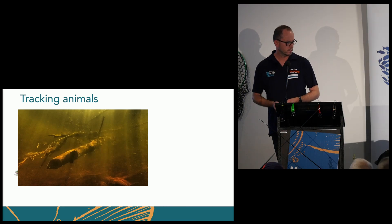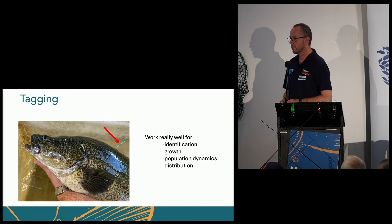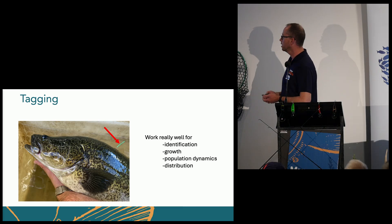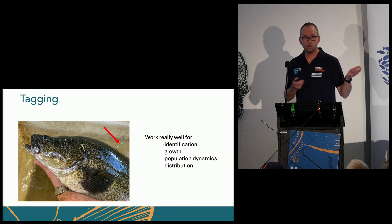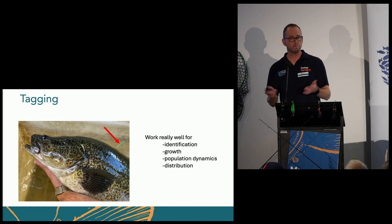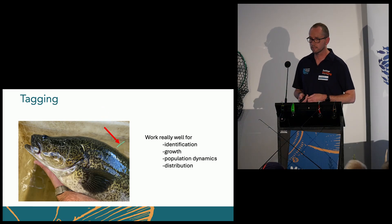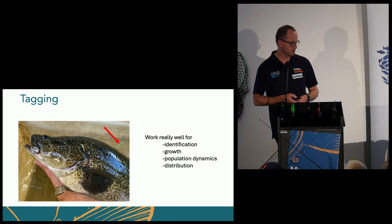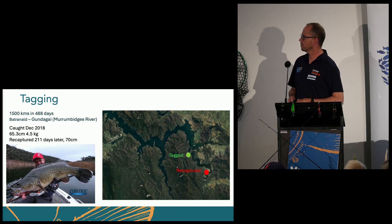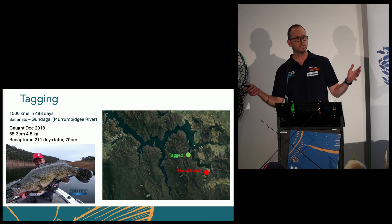Historically, tagging works really well. These are the little T-bar tags you might have seen in fish you've caught — they've got a little number on them. We use them for identification, growth, population dynamics, distribution, to see where they've moved. They've been a real asset to scientists over the years. Some tagging in the past has shown a cod that travelled 1,500 kilometres along the Murrumbidgee — a massive amount of distance.